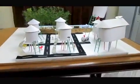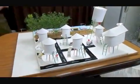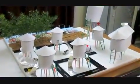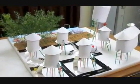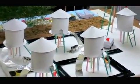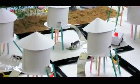Respected dignitaries, we being the team selected for the Yojna event, team ID being YO1031, are going to present the video on our model Ideal Coastal Village. This is the model depicting our idea of developing an ideal coastal village which can withstand the fury of cyclone.